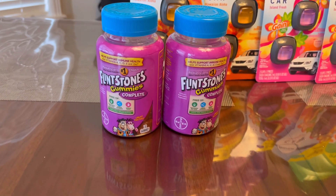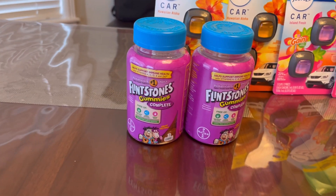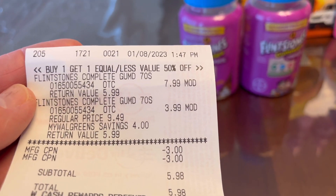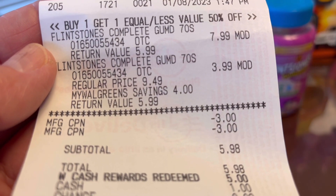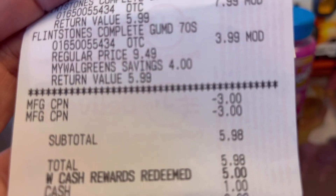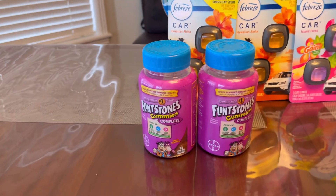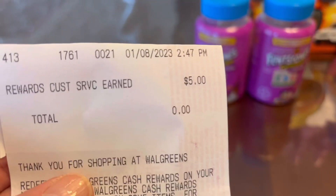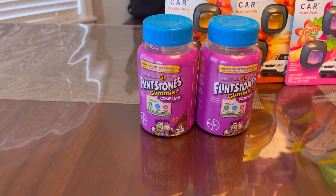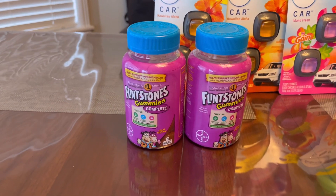I showed them the price online, so they price-matched it and then I gave them two of my $3 paper coupons. I paid $5.98 and then used $5 in Walgreens Cash Rewards, paying just $0.98 out of pocket. The Register Rewards didn't print, but the manager gave me $5 credit, so I only have $0.98 out of pocket for these two.